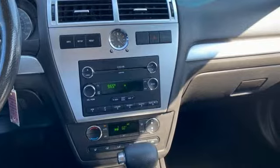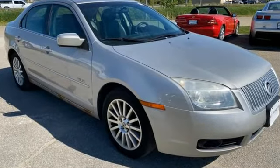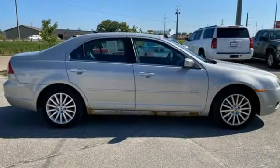Auto-dimming rear view mirror, Bluetooth, leather bucket seats, wireless audio streaming, Duratec 23 engine, manual tilting steering column, 8-way driver seat control.